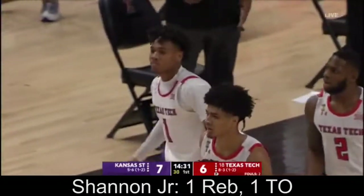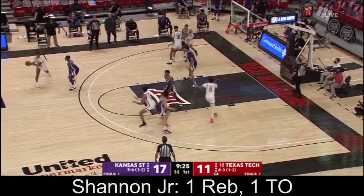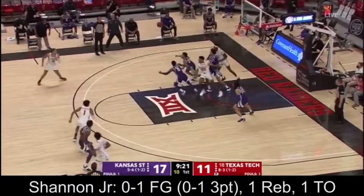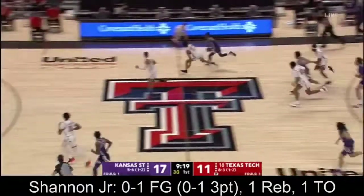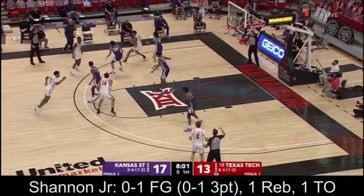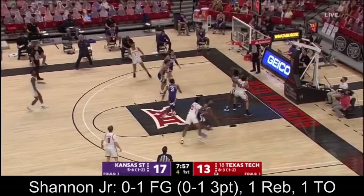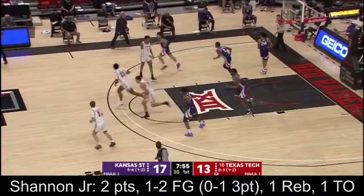Shannon got tied up and turned it over. The way their roster breaks down, they only have eight guys tonight. Two of them are walk-ons. Now Burton with eight to shoot, back to Terrence Shannon. Tough shot from Shannon, falls from the mid-range.